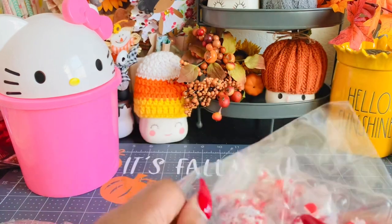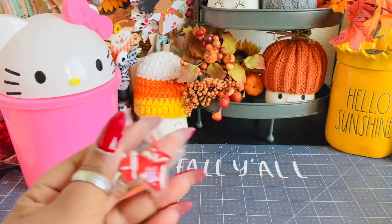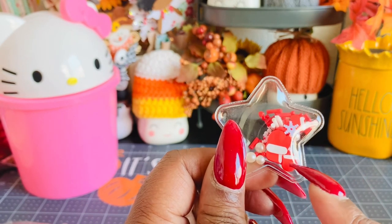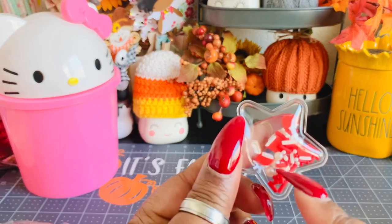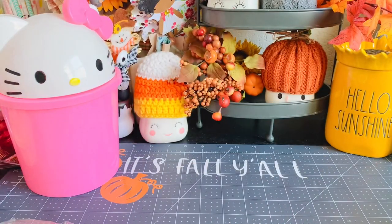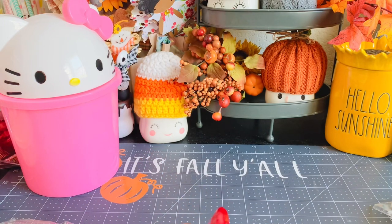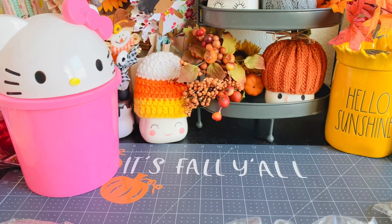I also decided to pick up some Christmas ones since Christmas is on the horizon. This one has little Santa's mittens, pearls, snowflakes, and sprinkles in there — really cute. The pricing was not bad at all. I'll put it in my link; I can't remember exactly how much they were, but they weren't expensive.